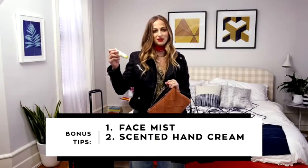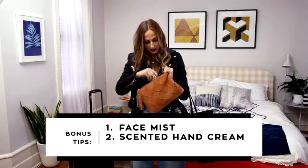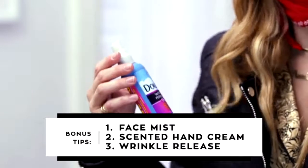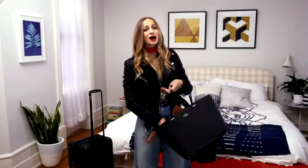Second item: scented hand cream, so that when you walk off that plane it smells like you weren't on a long-haul flight, but rather at the spa. And finally, wrinkle release, so that all those clothes you shoved in your carry-on look just as good as you do when you get to your final destination. Now you are ready to rock and roll. Thanks for flying with us. Bye-bye.